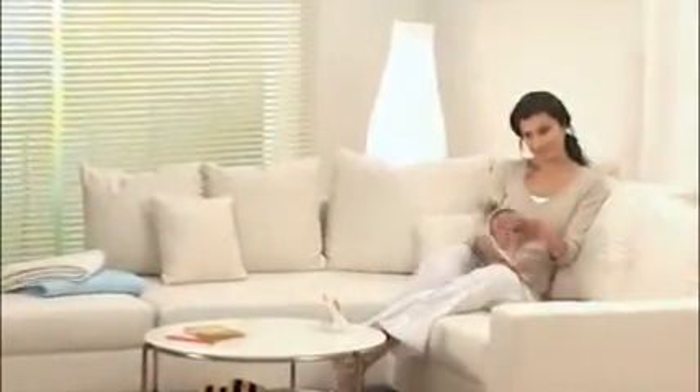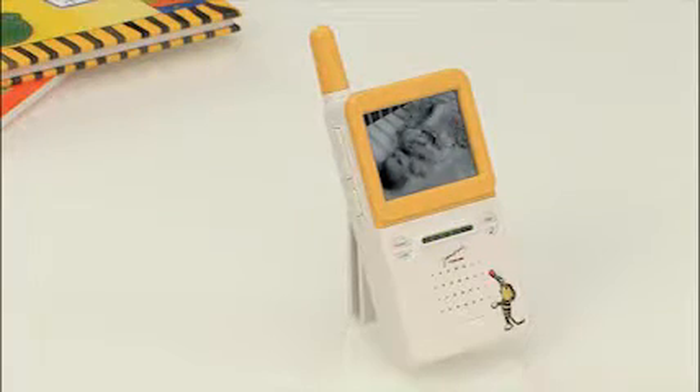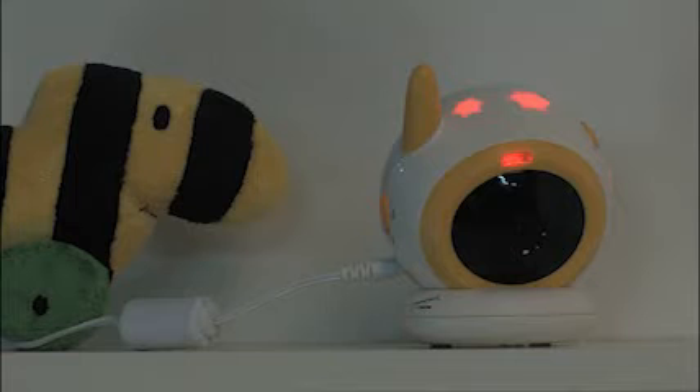Thanks to the infrared night vision function, the video transmission is guaranteed both when it's bright as well as in the dark. The integrated night vision and lullabies ensure the gentle sleep of your baby.